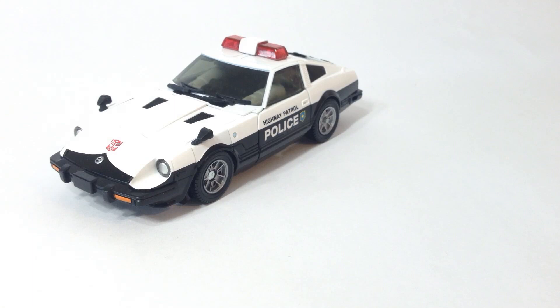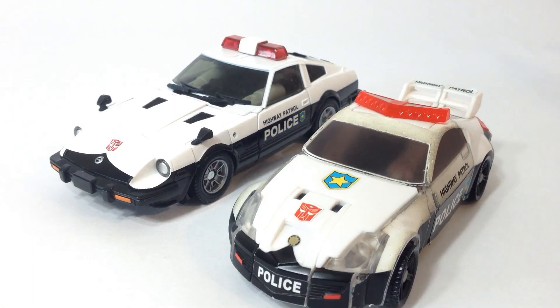So let's bring on a size comparison. Here is Universe Prowl, the updated Nissan 350Z. And just like Sideswipe to Sunstreaker in review number 35, the Universe version is just a hair smaller.